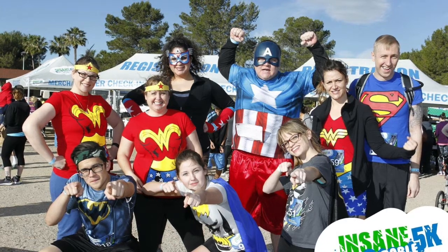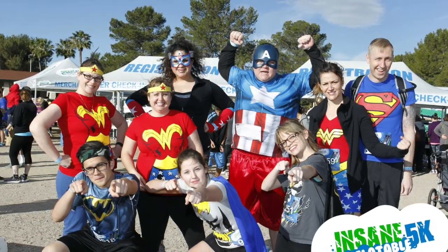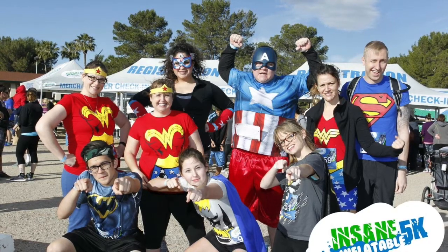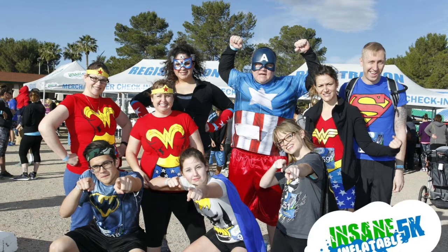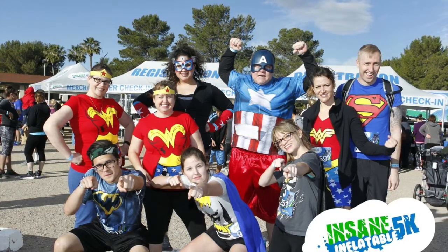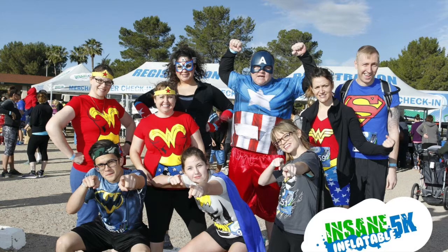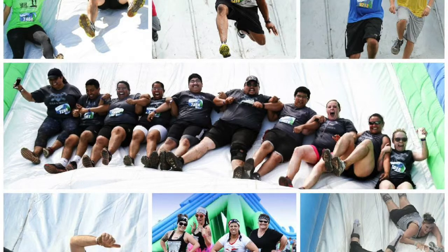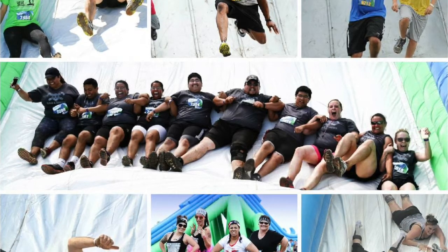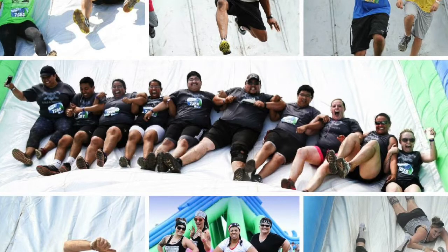Nick, you guys are coming to Amarillo on May 23rd. Yes, and registration is still open — we'll be open for registration all the way up until race day. The best place to register is insaneinflatable5k.com. Go to the home page, click on the Amarillo link, and hit the 'Sign Up Now' button. Each participant gets a t-shirt — we ask for your shirt size during registration — plus a medal, a banana, and some water at the end of the race. It's a nice keepsake to remember the fun time in Amarillo.